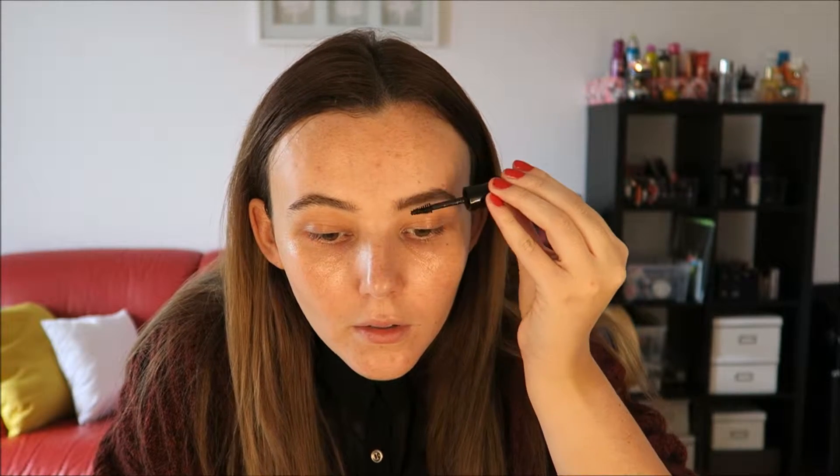My eyebrows are filled in with the pencil. Then I'm going to take my Eiko Brow Gel in brown and really lift up and encourage the hairs. Too much product comes out at first, but just wiggle it in — I love this brow product. It really works in the end. And if you have sparse brows, just put a little bit of gel on what you've got.